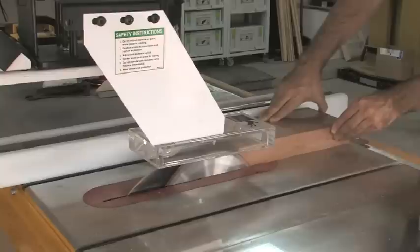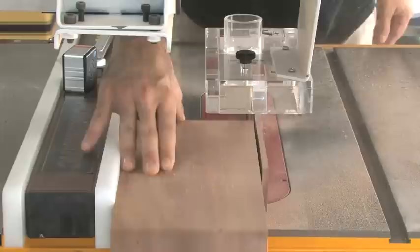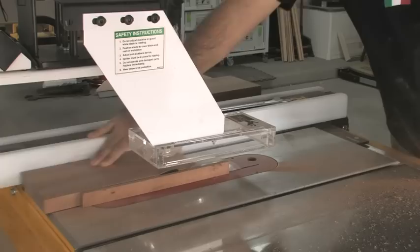My boxes are going to be six inches square, so I rip them to width at the table saw. You can make your boxes as wide as you want, but any bigger than six inches and they start to look a little odd. The boards are then trimmed to length at the miter saw, giving me two six-inch square pieces.